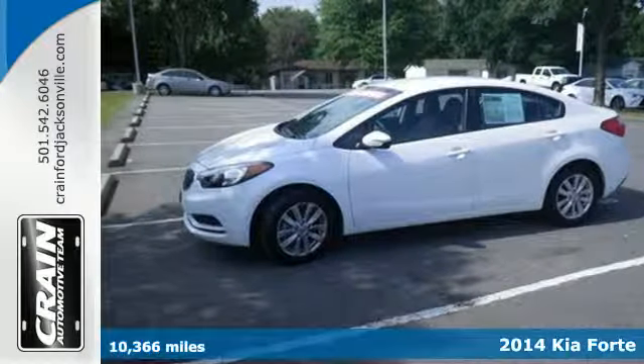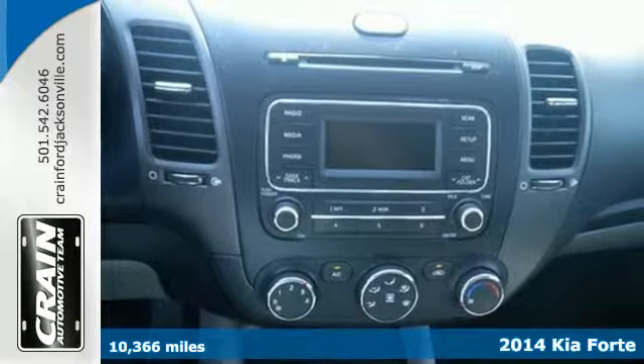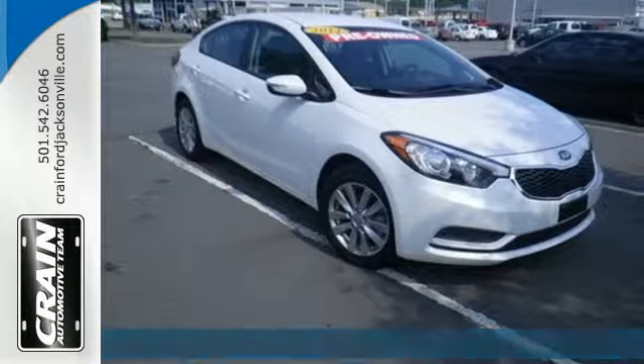Here's a 2014 Kia Forte. Its attractive, fresh styling, affordable price, and great features make this car stand out in a very competitive field.